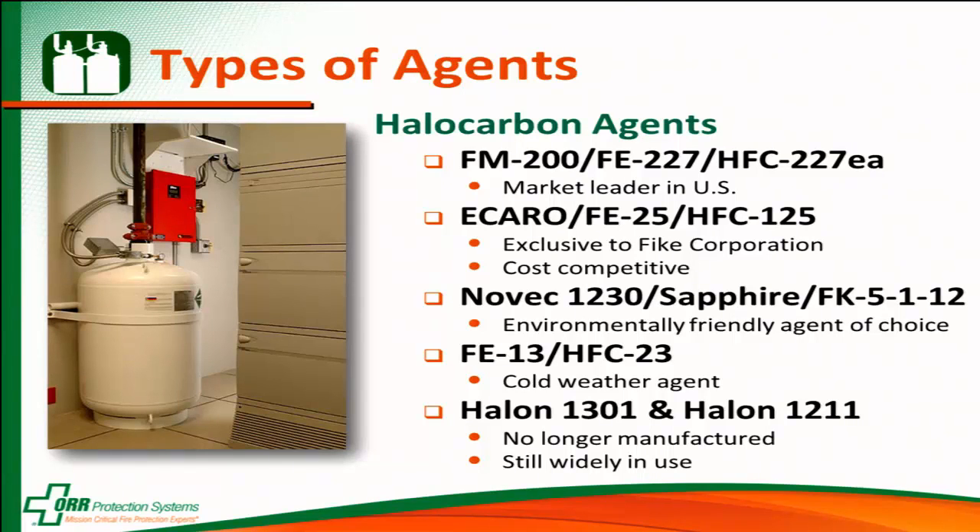Novec 1230 is a gas made by 3M — a very environmentally friendly one. Who still has a Halon system out there? Anybody in the room that's touched Halon? Halon was the predecessor to clean agents; now we use clean agents that are more environmentally friendly.